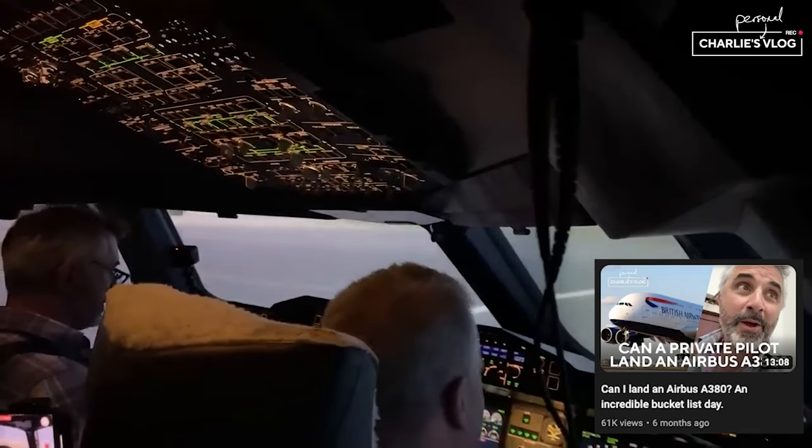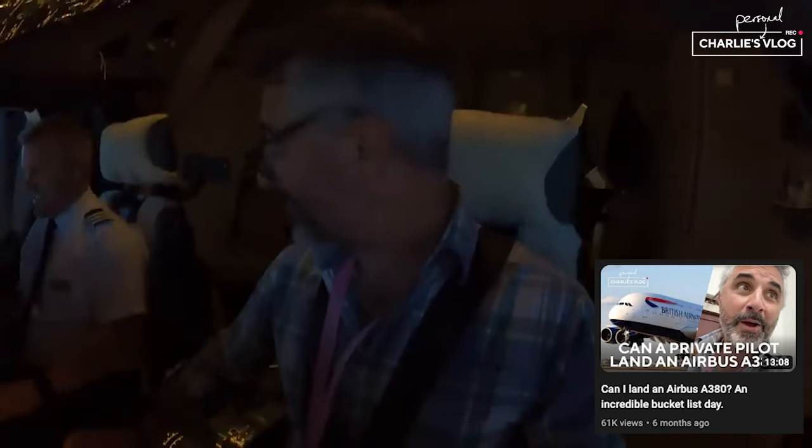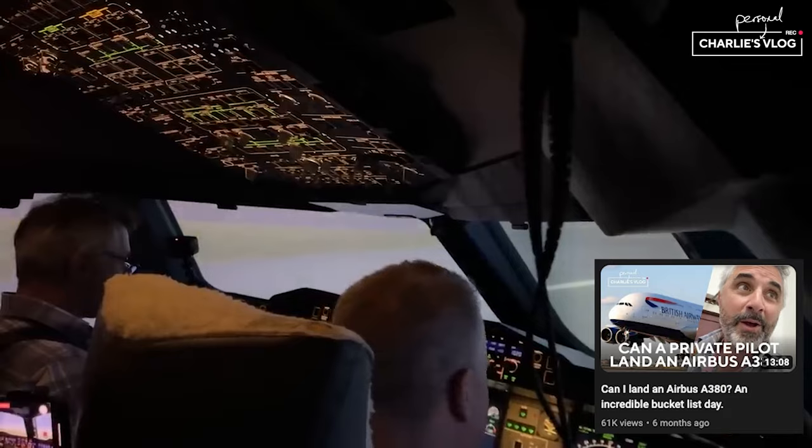Do you remember this video from last year? Beautiful! Oh my god, Charlie! Goodness me! Amazing!